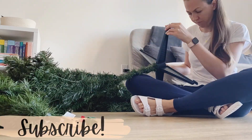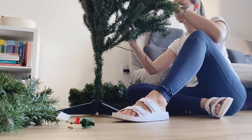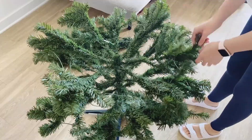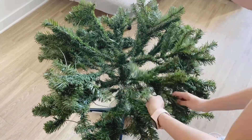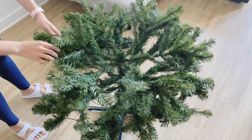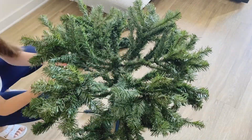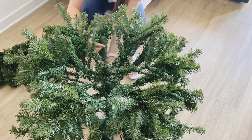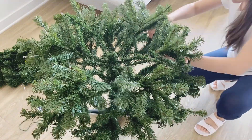Now if you've been following me throughout Vlogmas 2020, you know that I already bought a tree from Walmart. That was the first tree I got — it was a flock tree with a snowy look — but when I took it out of the box and tried to assemble it, it was so messy. That fake snow was all over my floor and my daughter was trying to pick it up and put it in her mouth, so that was not gonna work for us. I just put it back in the box and returned it.